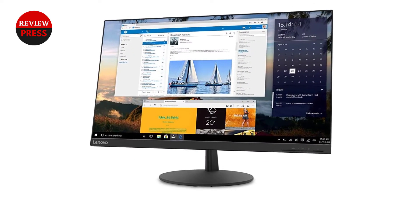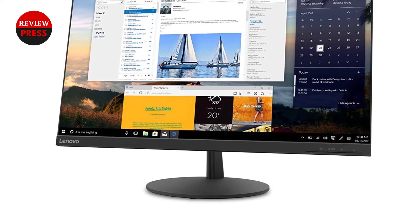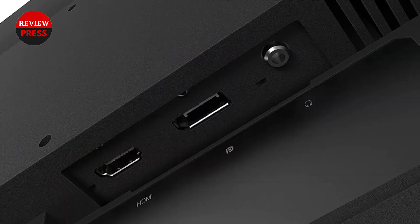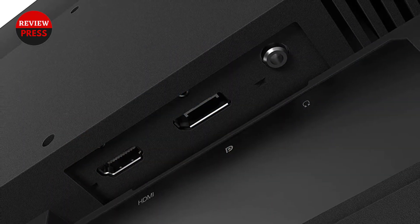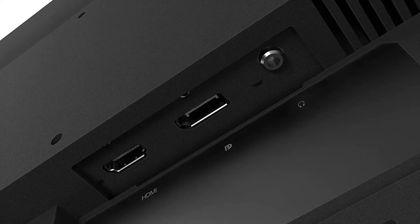The Lenovo L27Q30 monitor includes an anti-glare screen and a blue light reducing feature to make the visual experience more comfortable and less straining to the eyes. A perfect blend of quality and affordability, the Lenovo L27Q30 is a complete package.